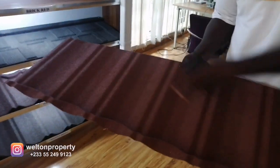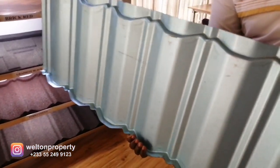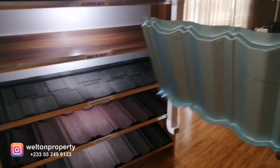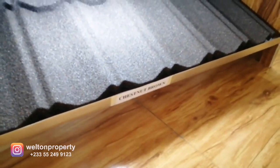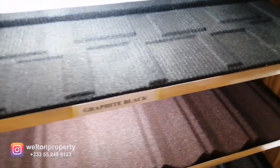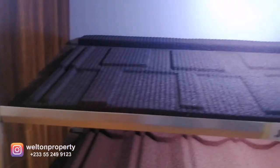Here is a sample — it has a metal substrate at the back and the top is stone-coated chips. These are hooked onto the purlins, but they require closer purlin spacing compared to long-span sheets. The colors available are chestnut brown, terracotta, graphite black, brick red, and others — five shown here on display.